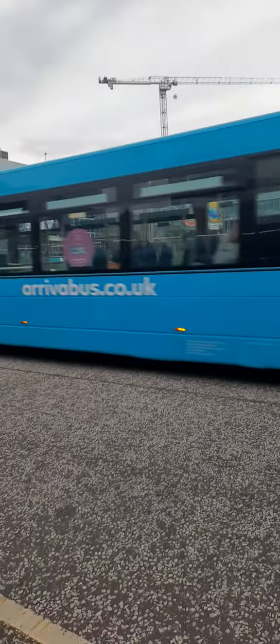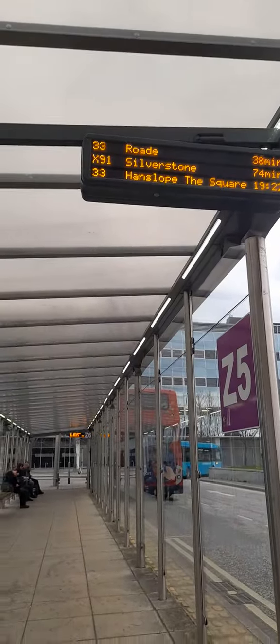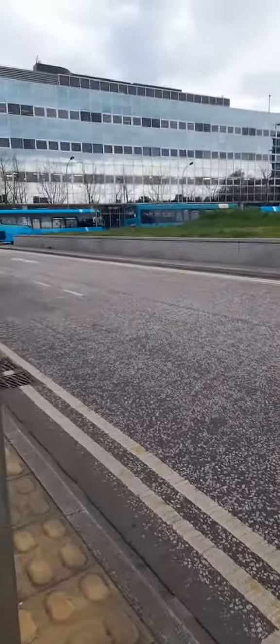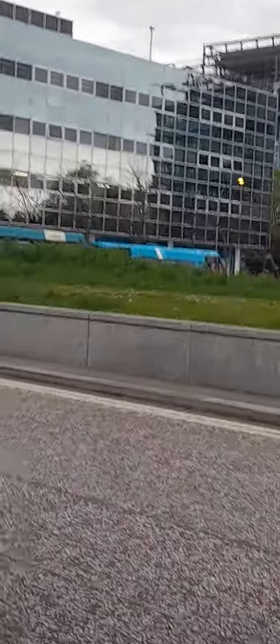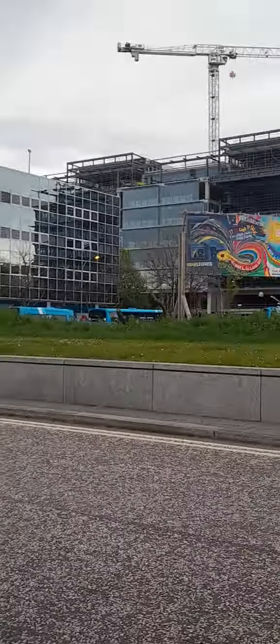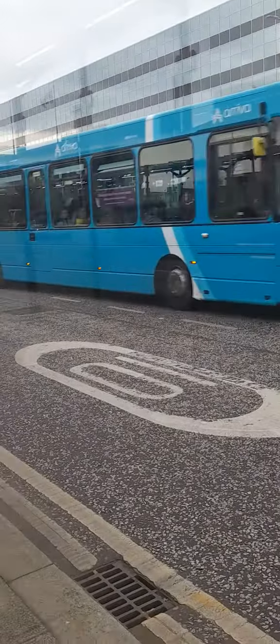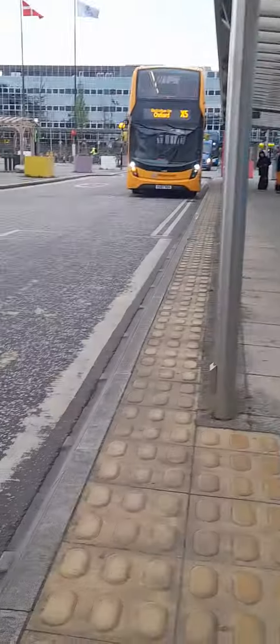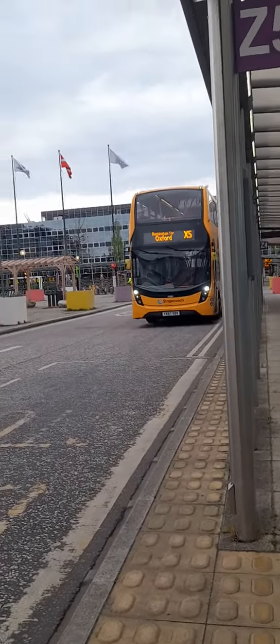Here is a little town, absolutely integrated budget convention. Here is a Scania Solar and a mini basher. Here is Note 4 Plaza 2. Here comes an Empire 400 MMC X5 to Oxford.